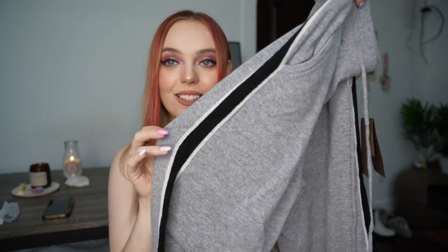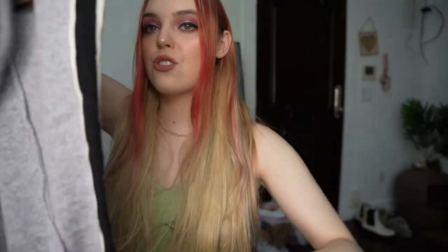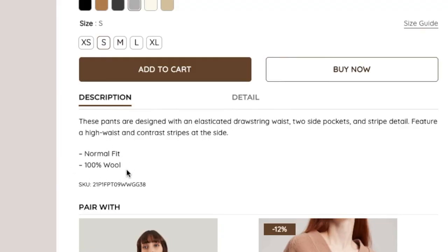Last but not least — and probably my second favorite — I got these pants. They might look like regular sweatpants but they feel so good. I love the little stripe lining on the side, the wide leg bottoms, and they're a little low rise, very cute 90s vibes. They have little back pockets too. These are pure merino wool racer stripe track pants — you can just tell from looking at them they're giving model. Designed with an elastic drawstring waist, two side pockets, and a stripe detail feature — 100% wool. This with white sneakers is such an airport vibe, very New York City high fashion.